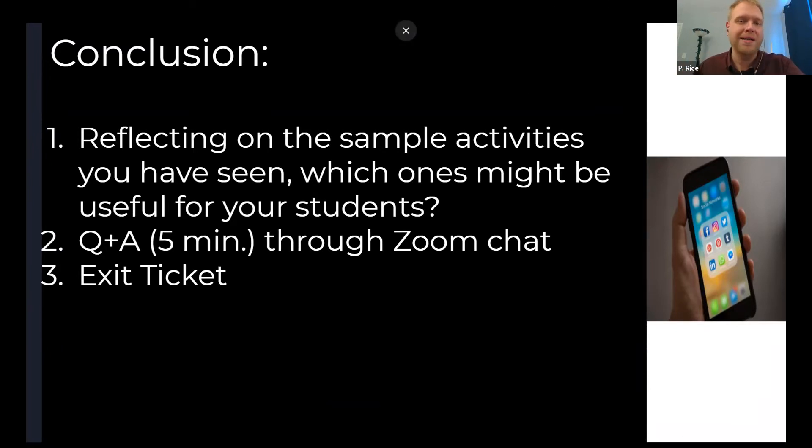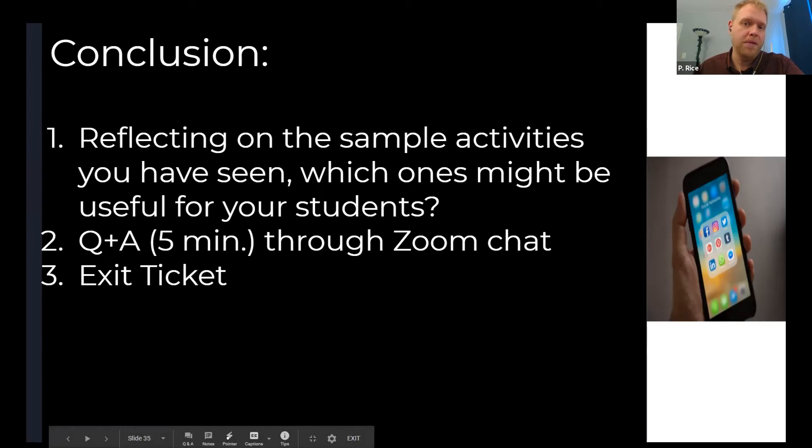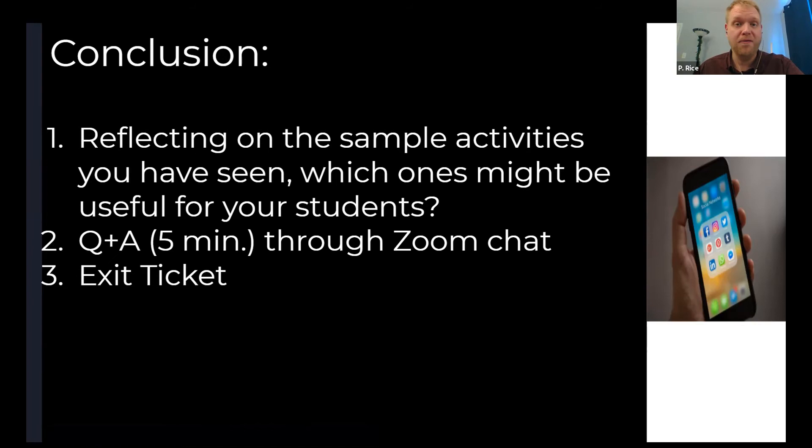So I'm just sharing the exit ticket. The name is optional. It's basically to give us some information about the session and we appreciate any feedback. Thank you so much Noni and Phil for your presentation and for bearing with our technical difficulties. Thanks everybody for attending. The webinar will be available on the WATESOL YouTube channel within about a week or so. Thank you.